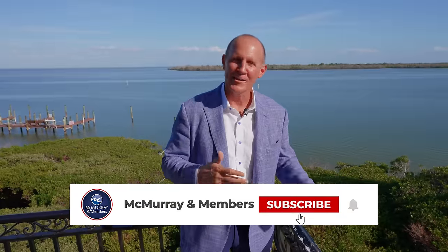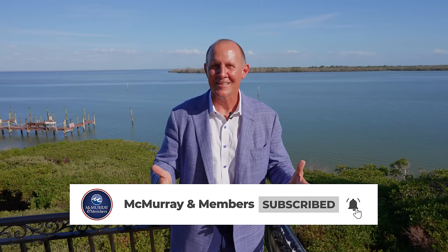So what'd you think about this home and lifestyle? It's pretty special, isn't it? If you like these videos, follow us, subscribe, like us. And if you'd like a private tour, give me a call today.